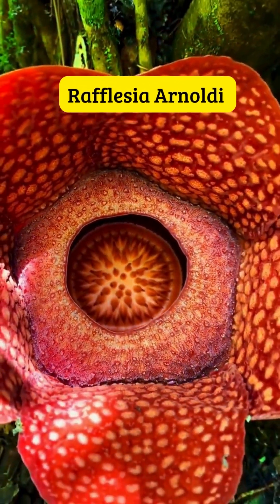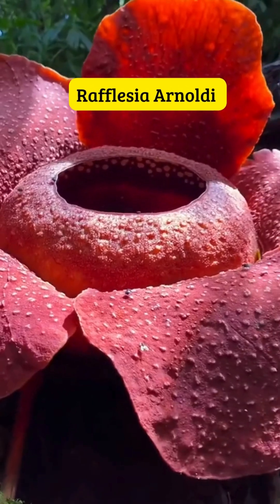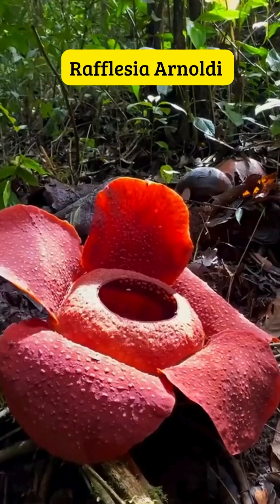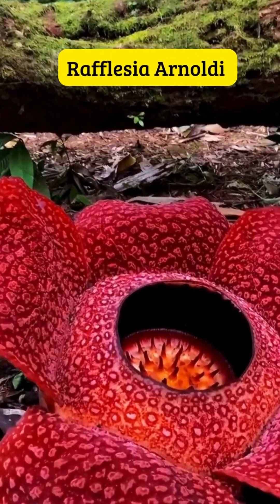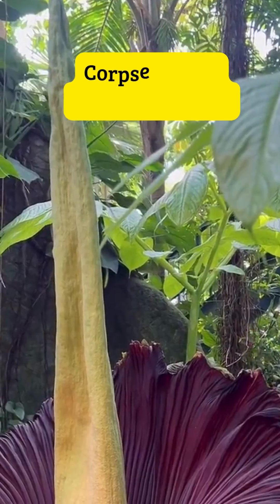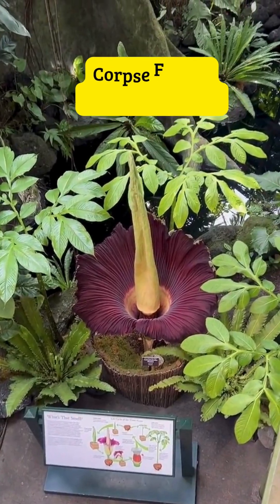First of all, let's talk about appearance. From the look alone, they're completely different. Rafflesia Arnoldi, the so-called giant flower, has no stem, no leaves, and no roots. It's just one huge reddish flower with white speckles, directly attached to its host's roots. Meanwhile, the corpse flower, or Amorphophallus titanum, grows a towering stalk reaching over two meters tall. It looks like a giant purple cone or funnel.